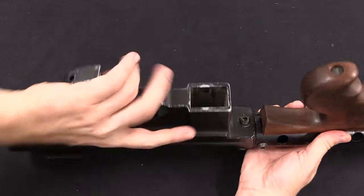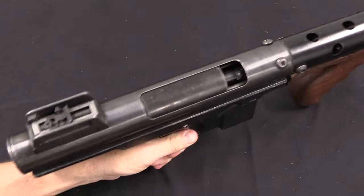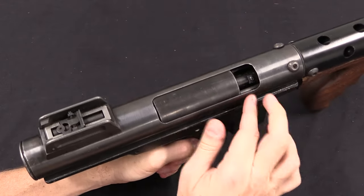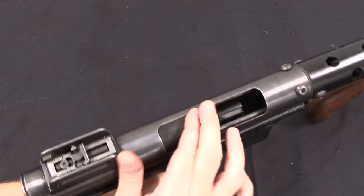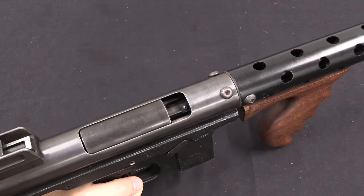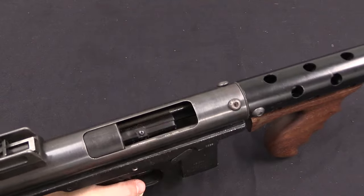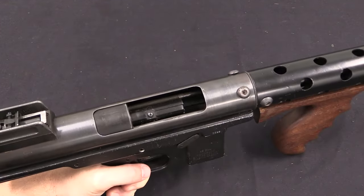Mechanically, while this looks like a Thompson, it's essentially based on a grease gun. There is no cocking handle — like a grease gun, you cock it by reaching your finger in there and pulling the bolt back manually. So this normally would look like a gun that has malfunctioned and not gone fully into battery. That's actually how it's supposed to look — there's a long stem on the bolt and it deliberately stops with a gap so you have a place to get your fingers in to cock it.